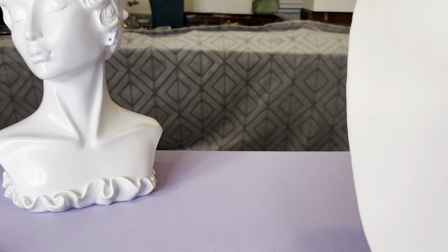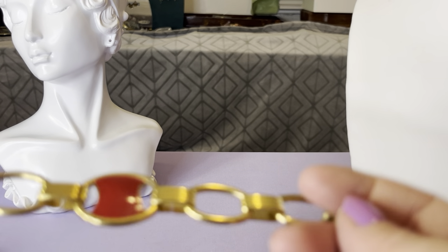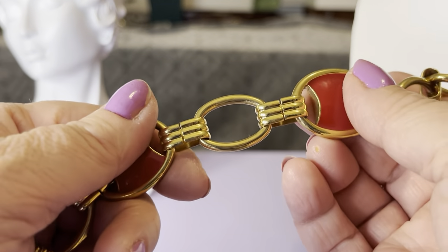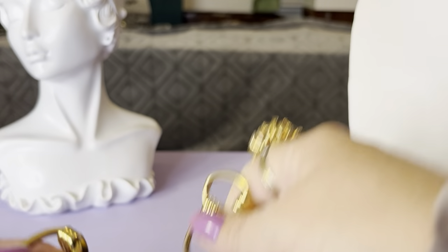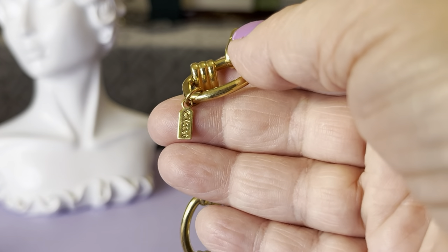I have this wonderful Monet necklace. This is a 1980s enamel and link necklace — $30 as well. It has the Monet hang tag. Let me mention I will not have a live sale this week; I'm going to do it this way.